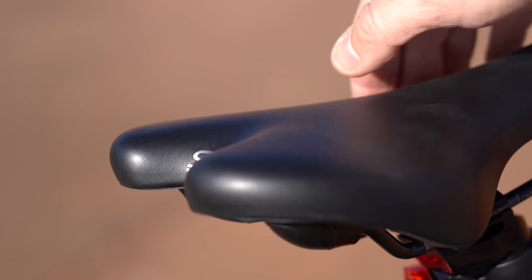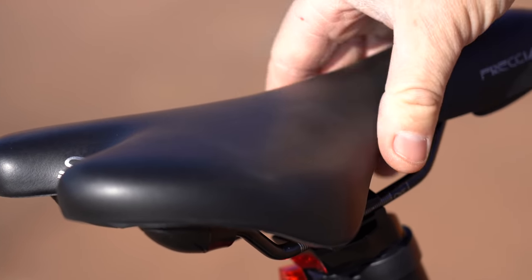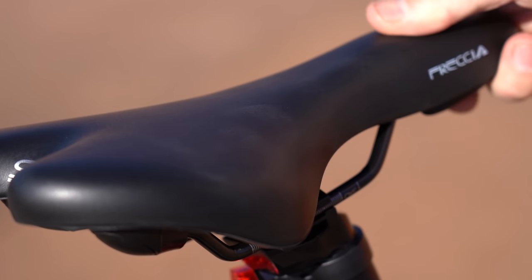The saddle is the hardest saddle I've ever tried. It's a long, skinny design with a little cutout in the back that looks cool, but it is extremely hard.